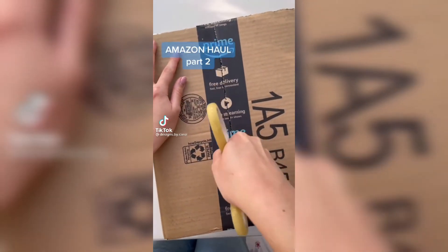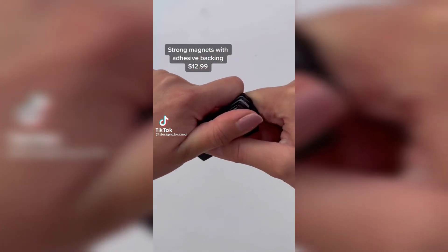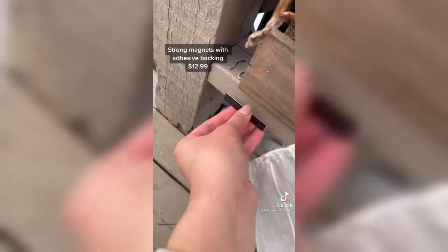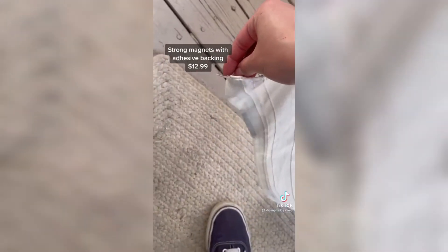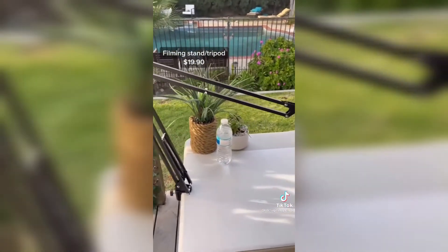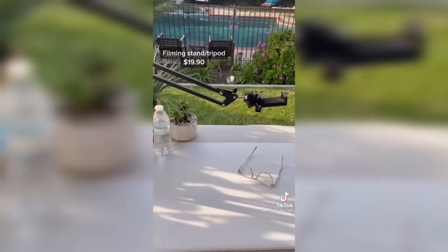Welcome to Amazon haul part two. First I got these magnets that are actually really strong — I had a hard time pulling them apart. I got them because these curtains are always blowing in my face when I film, so I stuck the magnets to the wall and put another one in the curtain so they stick together and the curtains no longer blow in my face. I also upgraded my tripod — my old one was hard to get a good angle with and shook easily. My new one clamps to the edge of the table, is extremely sturdy, really tall for overhead angles, and easily adjustable.